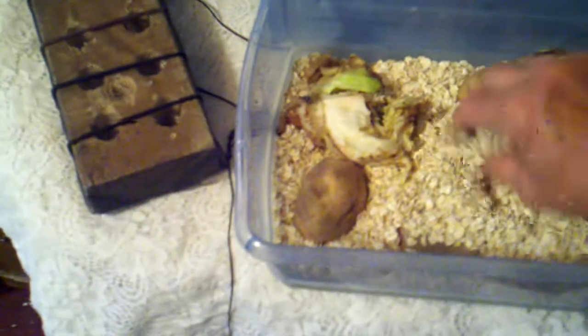I have to talk fast because I'm on a mobile telephone and it only allows a few seconds. This is my super worm hatchery.